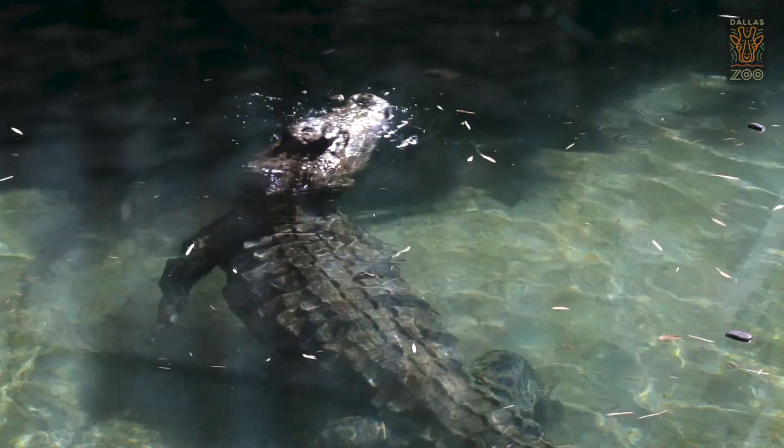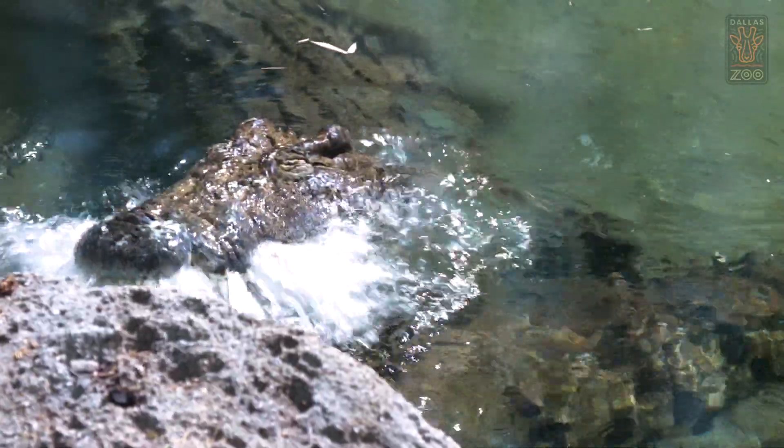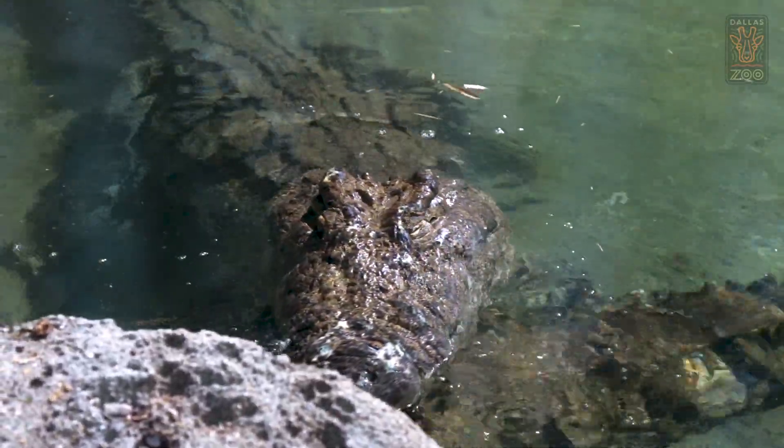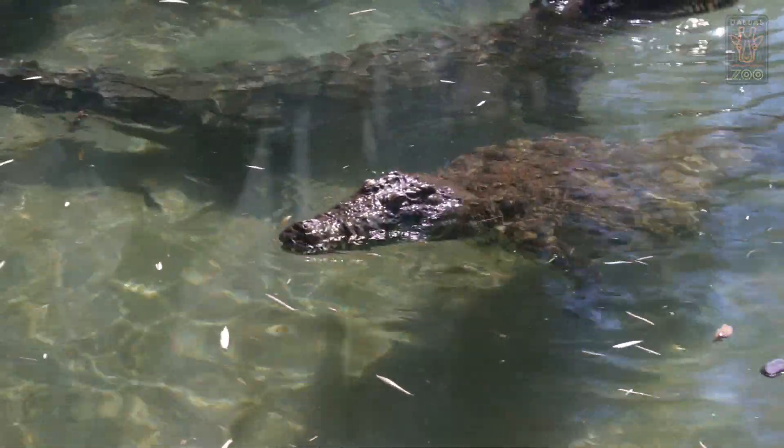Then they use their big tail to propel themselves out of the water and they bite down with one of the strongest bites in the animal kingdom. It's a few thousand pounds per square inch, which in layman's terms means if it's on the end of your leg, it's not letting go.